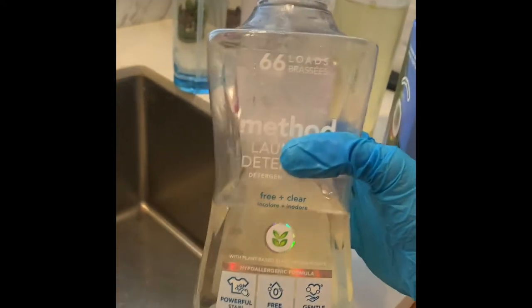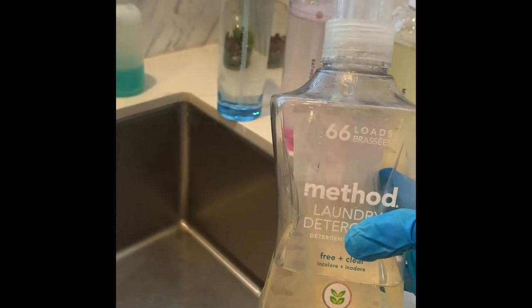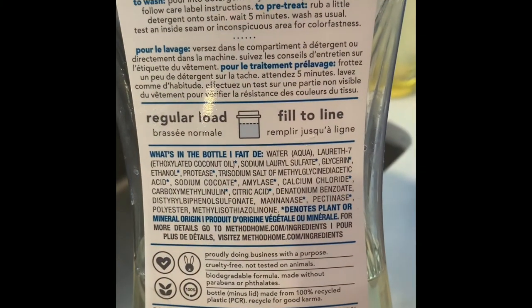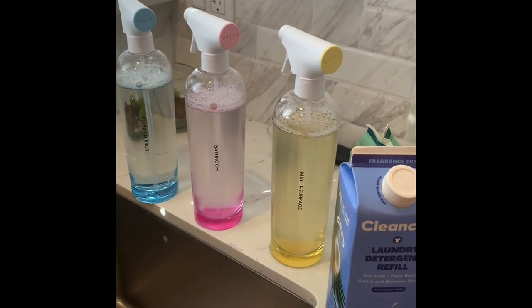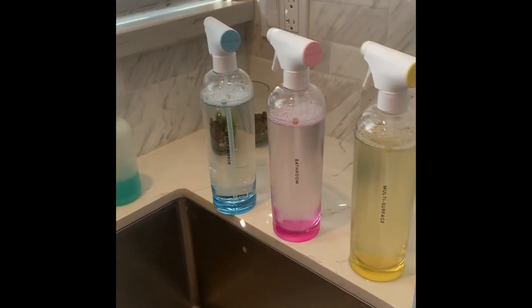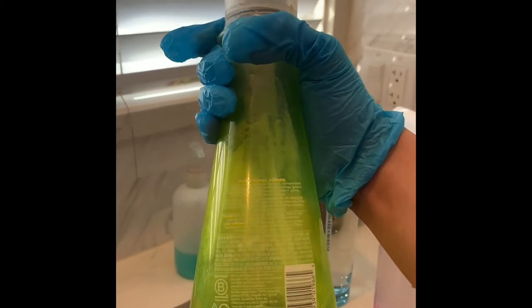I have been using Method for the longest time, and this is a hypoallergenic formula that cleans in cold water on all types of temperatures. The thing about Method is it doesn't have any fragrance. Fragrance is a loophole — these manufacturing and cleaning companies can basically put whatever type of chemical they want in a product. Sometimes there's no oversight until people start complaining of burns and allergic reactions.